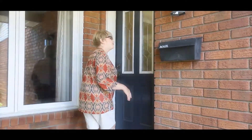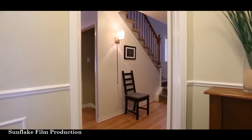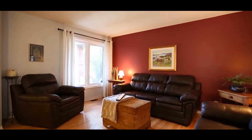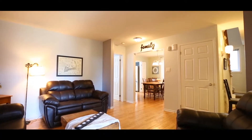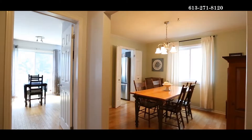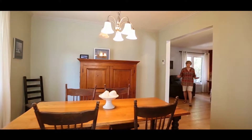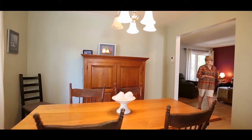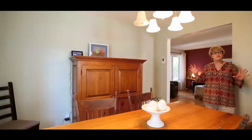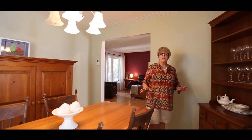It comes into a nice foyer area with French glass doors, and then we come right into the living room — hardwood floors throughout. Great space for a family here. It comes into the dining room, and as you can see, they've got a lot of good-sized furniture here, so you've got lots of space for that room.